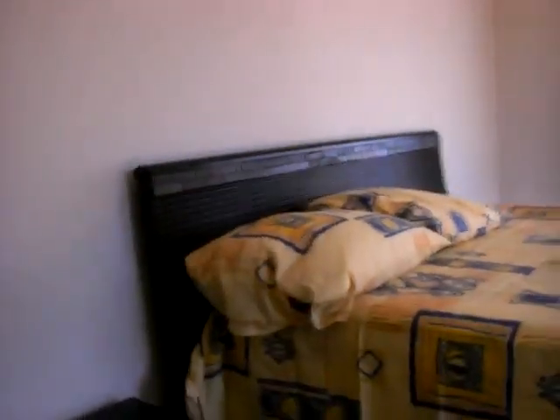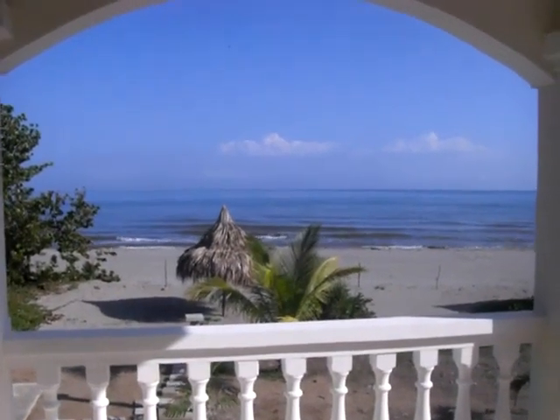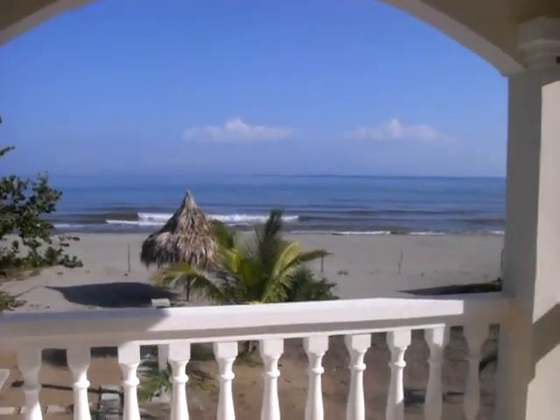www.hondurasbeachfrontvalues.com — This is Chris Barrett. If you're looking for a great value in a beach house, this is our two-story, three-bedroom, two-and-a-half bath with study room model. $189,900 includes your direct beachfront lot, two-story home, and pool.